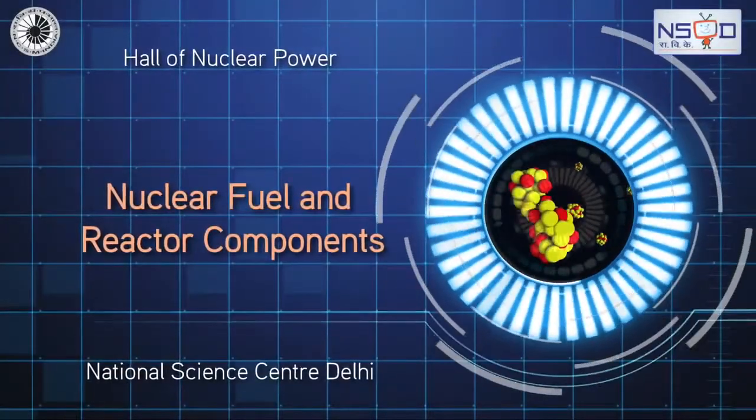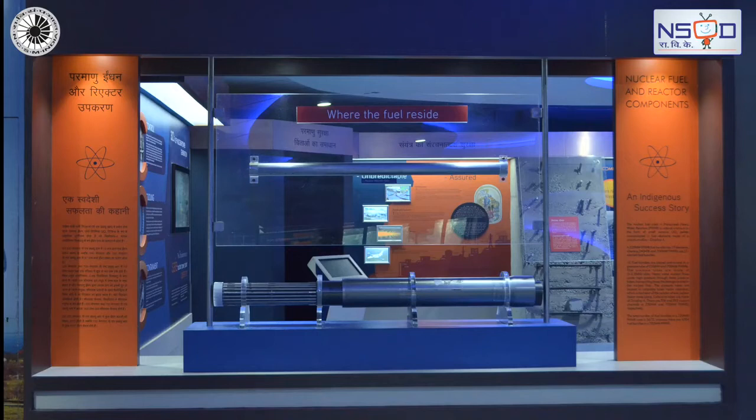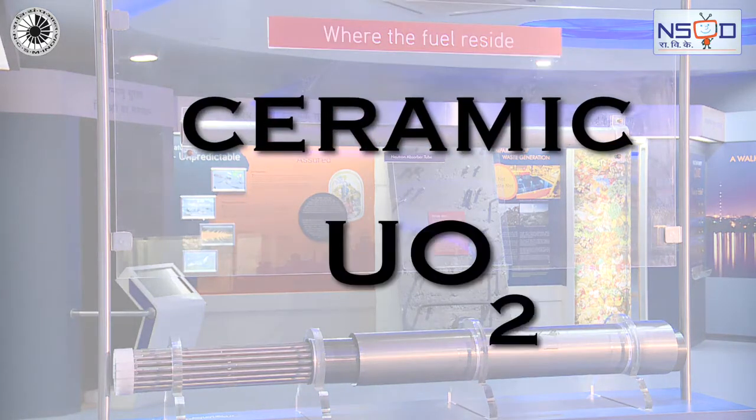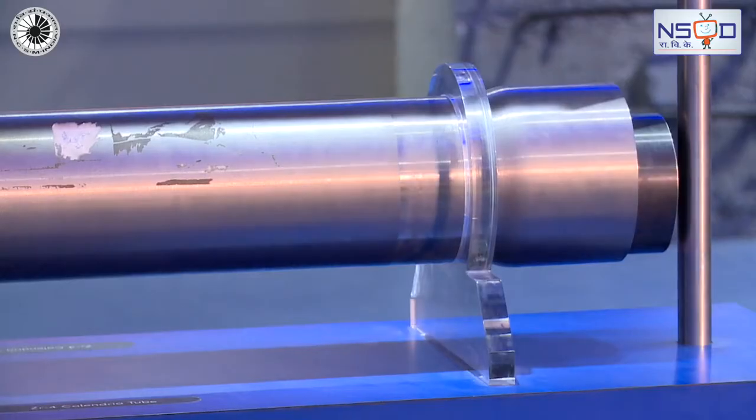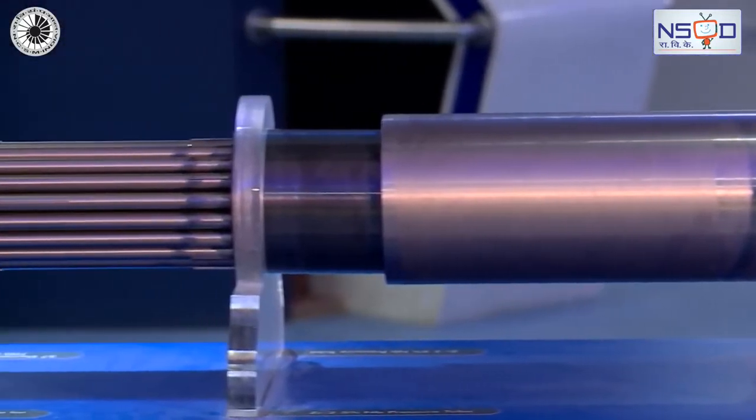Pressurized heavy water reactors use natural uranium in the form of ceramic UO2 pellets encapsulated in fuel bundles that are made up of a zirconium alloy.